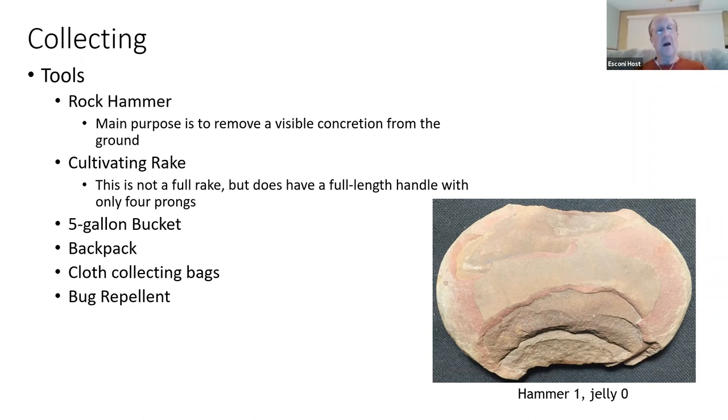Another rule is you can only bring home a five-gallon bucket of concretions. For myself, on average I'm usually about a quarter of a bucket, depending on how successful I am at the site. Most of the time I'm using my backpack — it frees up your hands, and the cultivating rake also helps keep you balanced going up and down ridge lines.